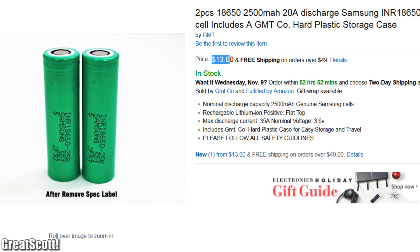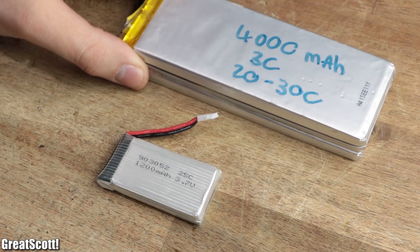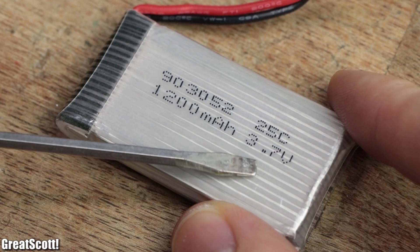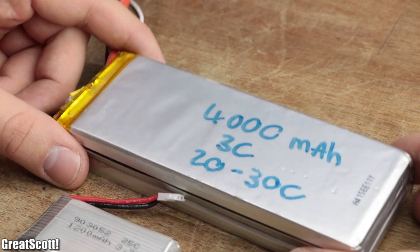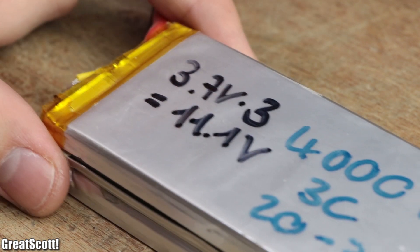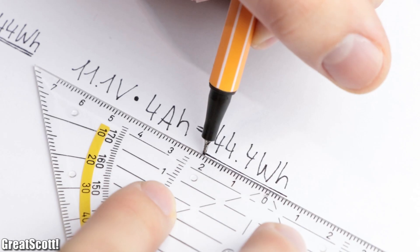Unfortunately, it is not the cheapest energy source in this comparison. Last but not least, we got lithium polymer. A single cell one that offers an energy of 4.44Wh at a voltage of 3.7V and a capacity of 1.2Ah, and a multiple cell one — three cells to be precise — with a voltage of 11.1V and a capacity of 4Ah and thus an energy of 44.4Wh.